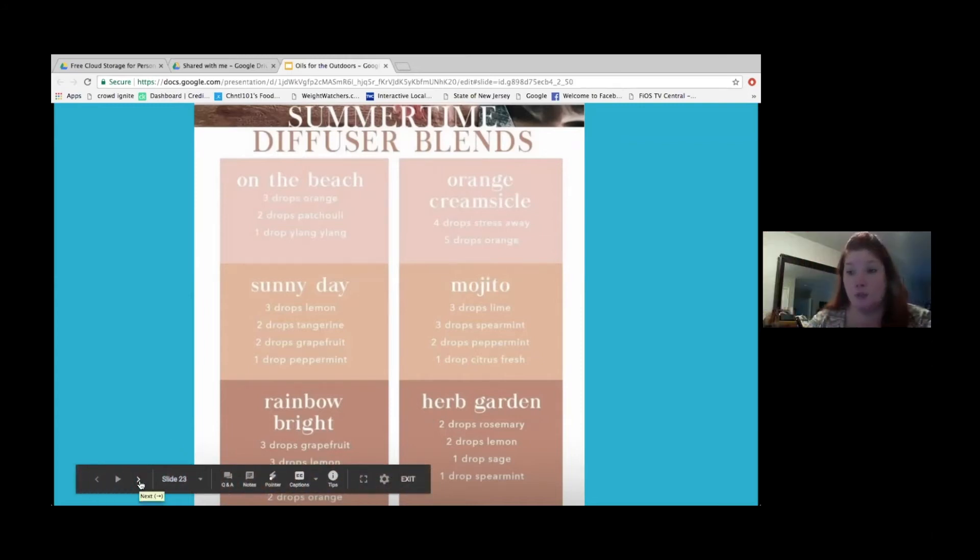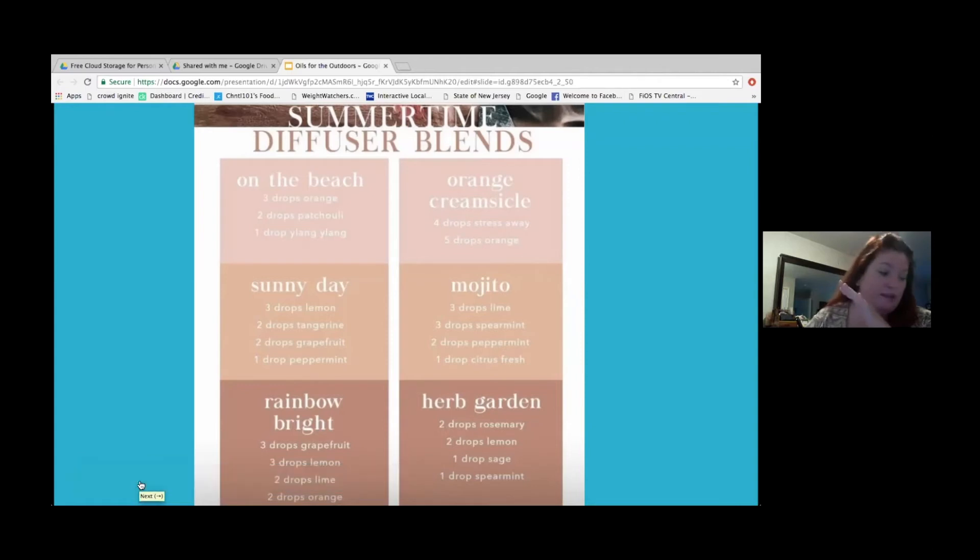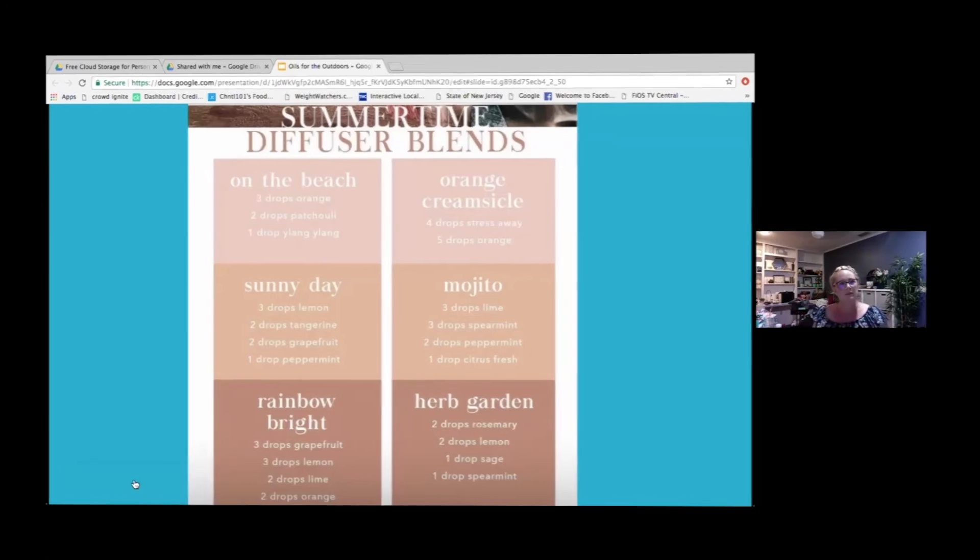Thank you so much, Kim. I learned so much. You're in this for so long and you never know everything — the stuff I think I should know that I don't. I learned from these classes every time and it still blows my mind. The oils are so versatile, with so many combinations and uses. Even if you don't have the actual product, Young Living's oils themselves can provide so much support.